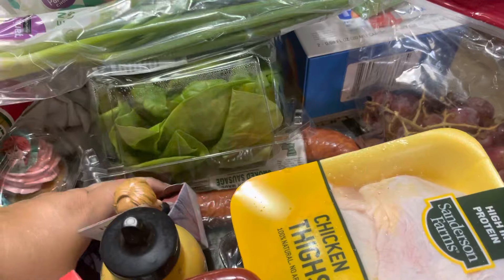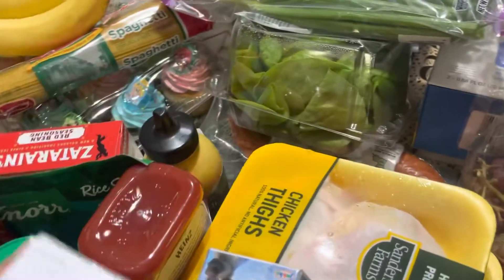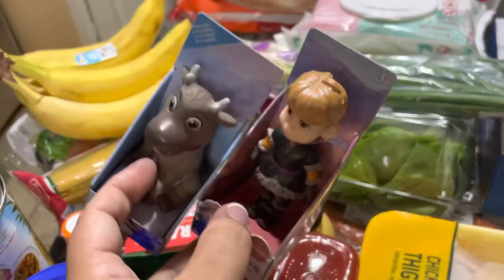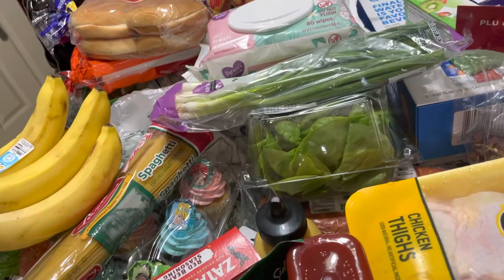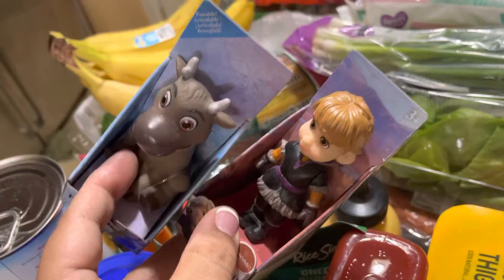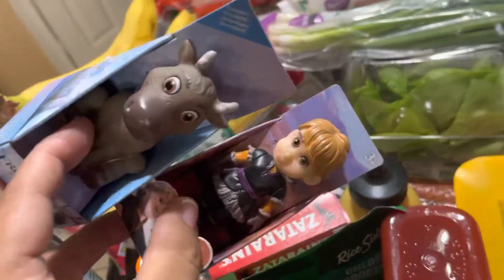My little girl's birthday was November 3rd, and daddy is a truck driver now, so he wasn't here for the birthday. So we're doing like a little happy birthday with cupcakes, and she picked out these little toys.